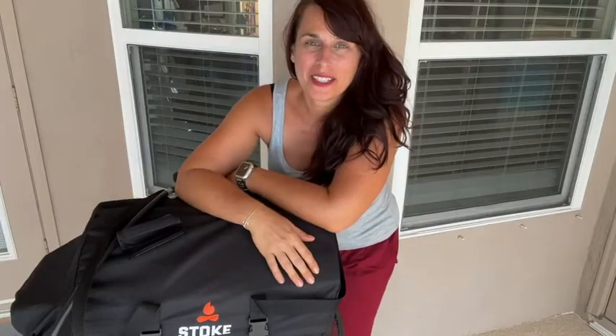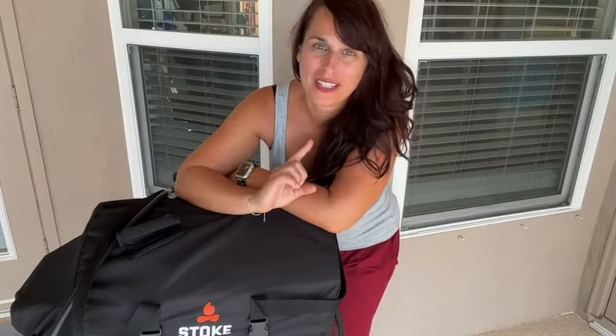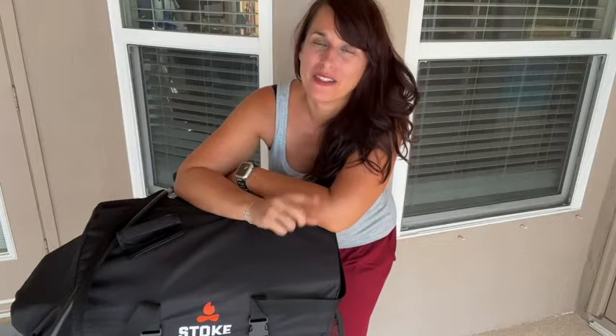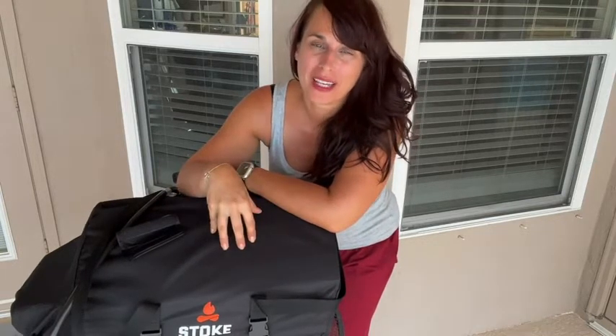Hi guys, it's Sarah with WTI, and I have the solution to the most dreaded question, which is what's for dinner — because cooking in the summertime to me is the worst, and so this pizza oven from Stoke is the answer to that problem.